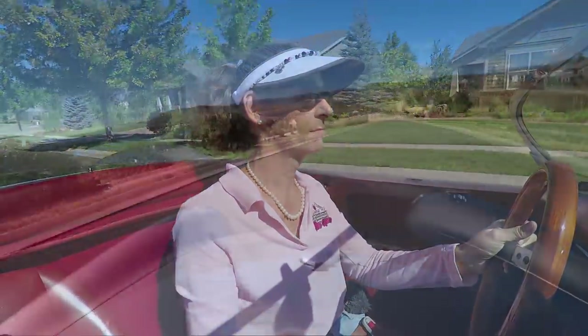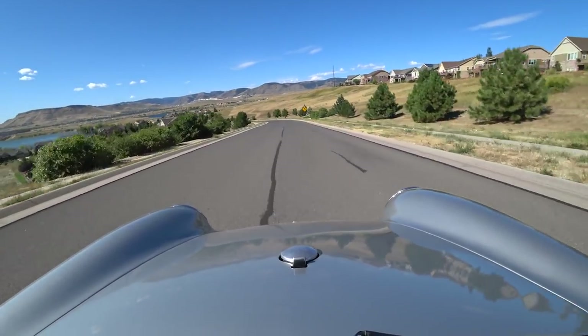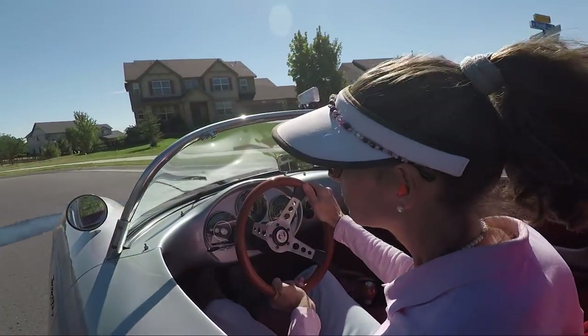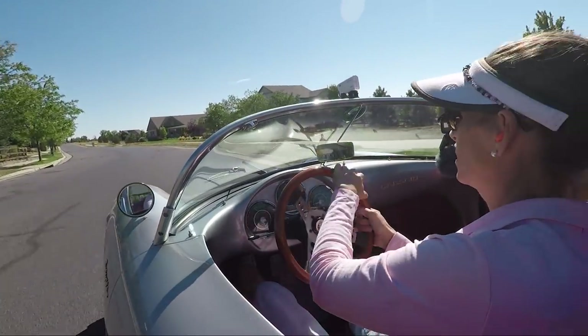It sounds good. Really good. Wow — that's a pickup!